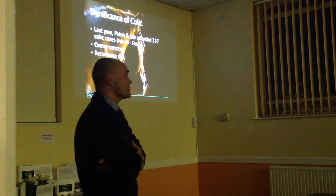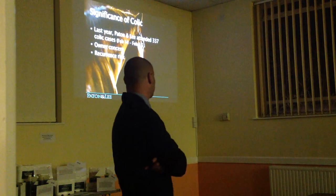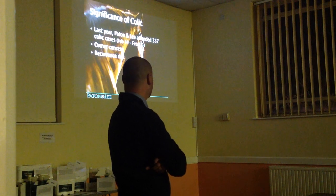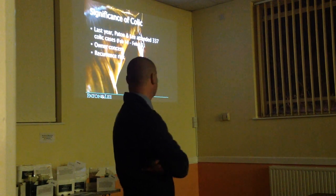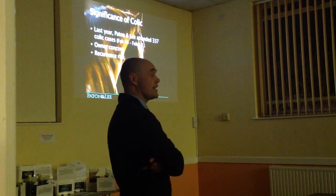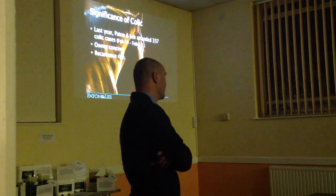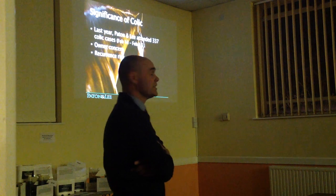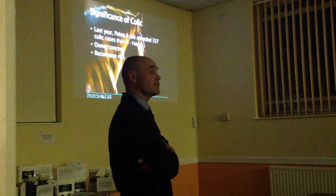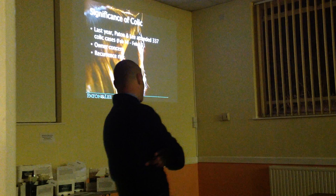The first thing to do is basically ask: what's the significance of colic? Well, it's hugely significant. If you look at some figures from our practice that Ben has retrieved, over the last 12 months we've attended 337 colic cases, which is near enough one a day. That's probably a gross underestimate of the number of colic cases occurring within our practice population, bearing in mind that owners are able to manage the milder cases themselves.